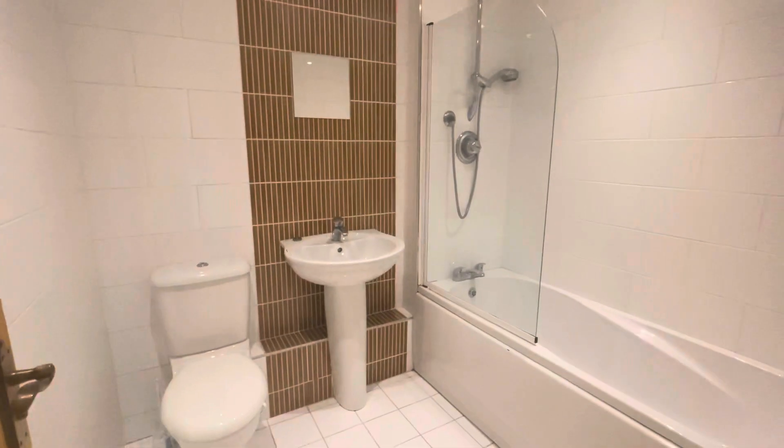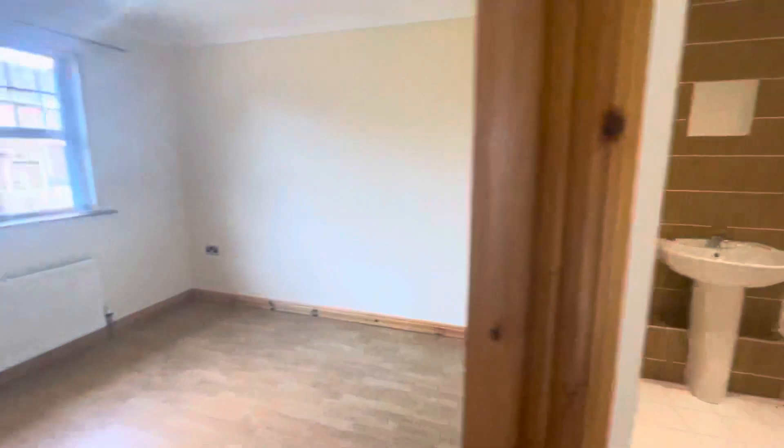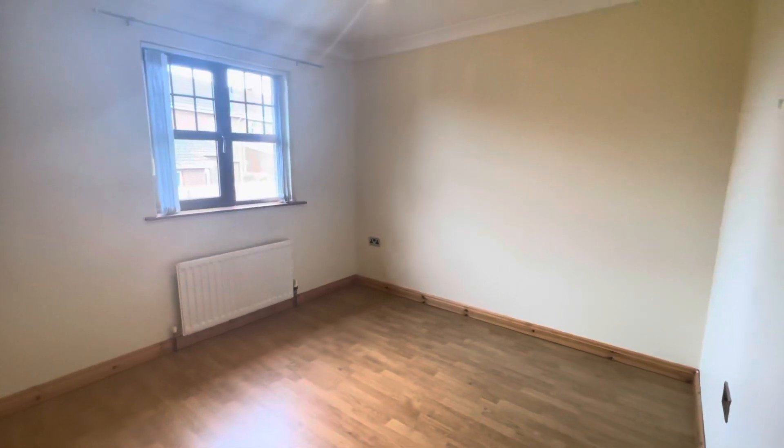Through in here you have a bathroom with a modern suite. This would be the second of your bedrooms, which is a good size.